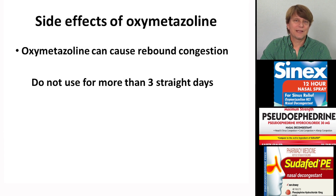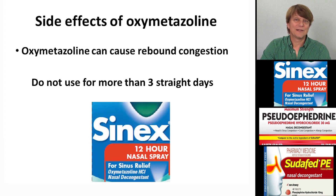These drugs generally come with a host of side effects and adverse effects. For oxymetazoline, one of the main side effects is the potential for rebound congestion after use, if it is used for about three days or more.